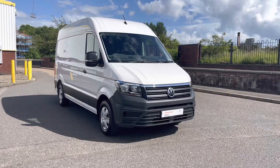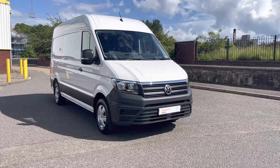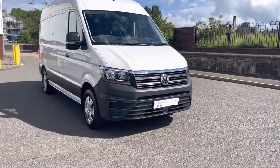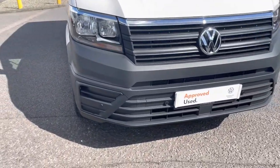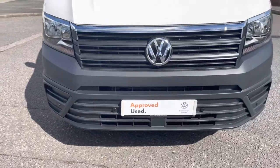Jumping straight into the video, what we have here is a Volkswagen Crafter CR35 Panavan. This one comes in the medium wheelbase, is a 2 litre diesel, and this one here is the business pack.